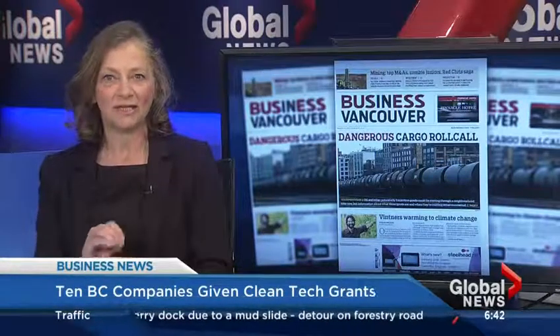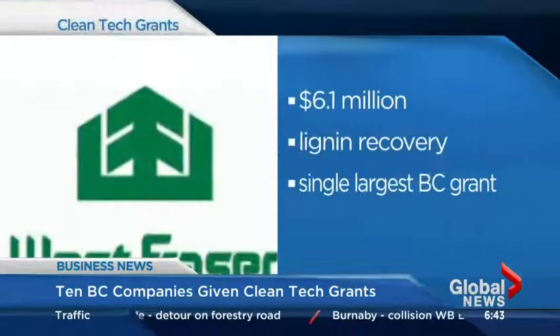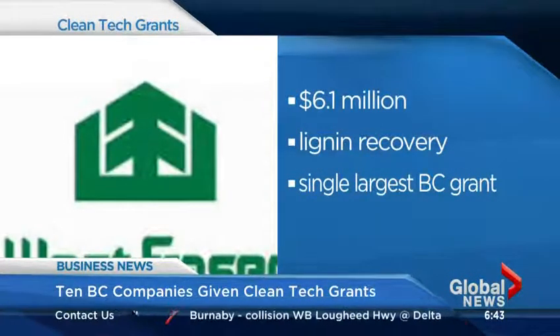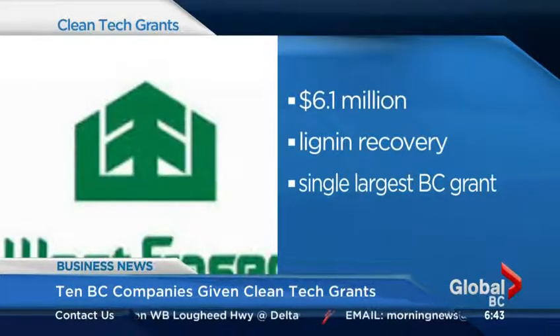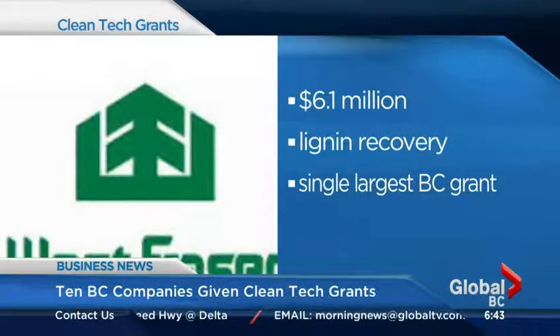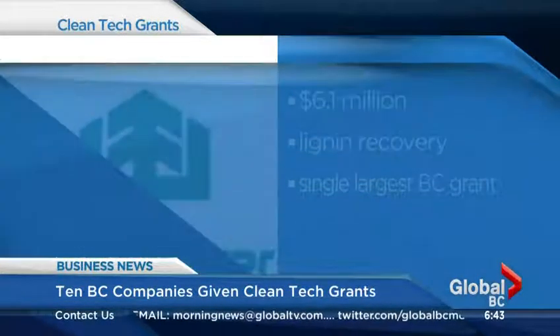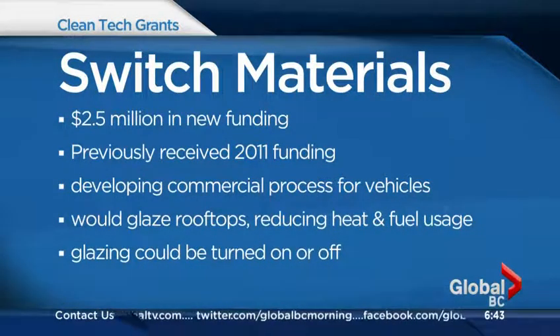It's such a rigorous process to give this funding. The government makes sure that it's a really viable product and that it's actually going to be commercial. So it is a very rigorous process, and what it means is if you get funding through this program, there's a really good chance that investors are also going to invest. So it's good news for all the companies because they should now expect some investing money as well. Thanks very much for that, Fiona. If you want more details, you can go to BIV.com.